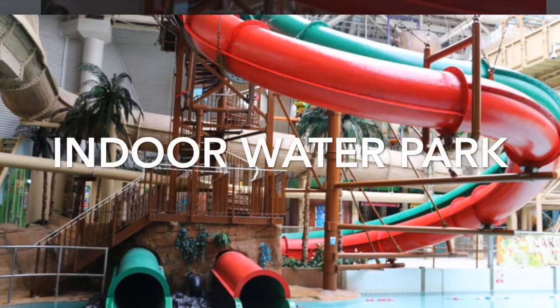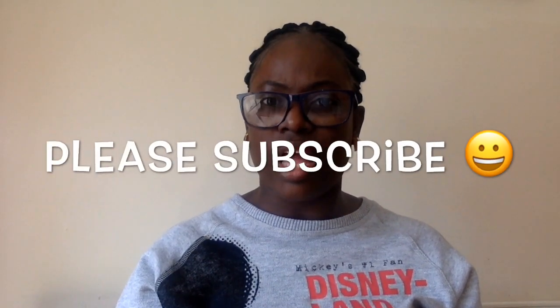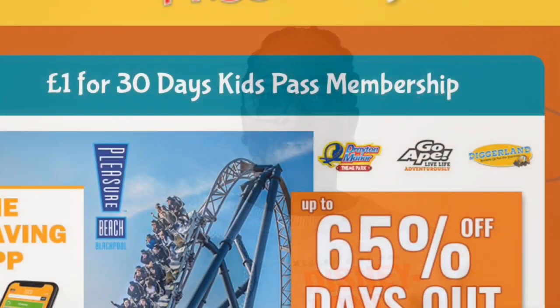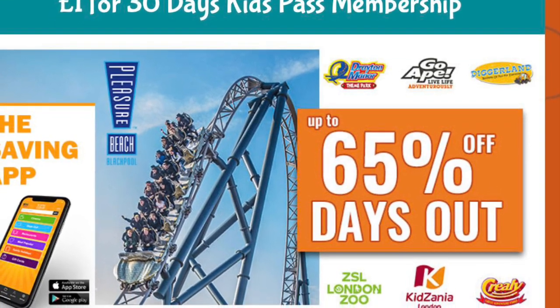Blackpool is over four hours drive from London. There's also a website called Kids Pass — you can register and at the moment they're doing an offer where it only costs £1 to register. They have close to 1,000 attractions and you can buy discounted tickets through their website. It'll be cheaper to buy tickets for places like London Zoo, Sea Life, the Studio Tour, theme parks like Legoland and Peppa Pig World. It's £1 for 30 days of Kids Pass membership.